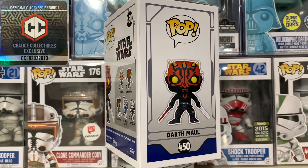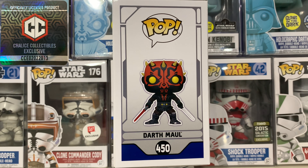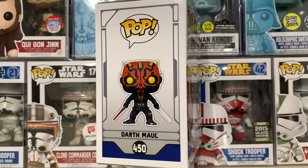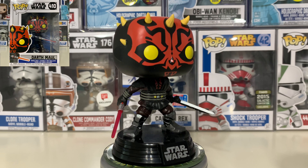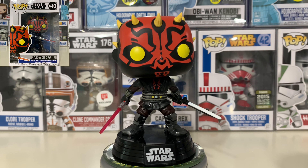Anyways, it was 20 bucks and it came with a pop protector. It's a really cool pop, but it's very similar to the previous version number 410 — just a different stance — and of course it has the Darksaber, which really isn't that impressive.